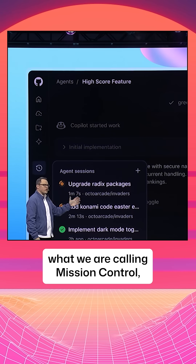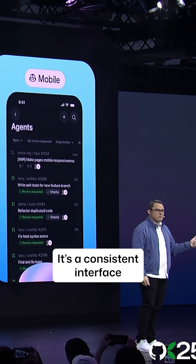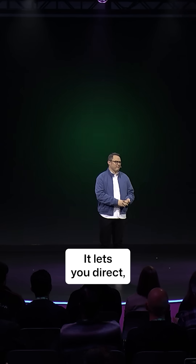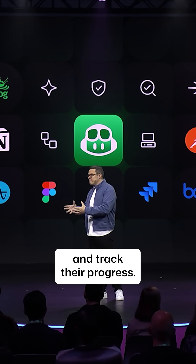This all starts with what we are calling Mission Control, which is a unified command center that follows you wherever you work — not a single destination, but a consistent interface across GitHub, VS Code, mobile, and the CLI that lets you direct, monitor, and manage every AI-driven task. It's a great way to monitor your agents, assign them, and track their progress.